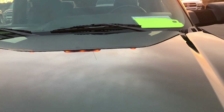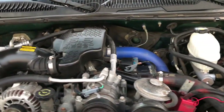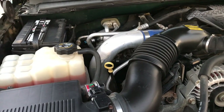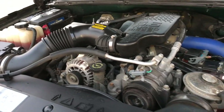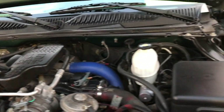This truck has been fully safetied and inspected by our service shop. It has a fresh oil and filter change, all the fluids have been checked and topped off, and it has six brand new tires. This truck is 100% ready to go.